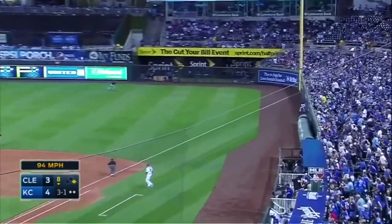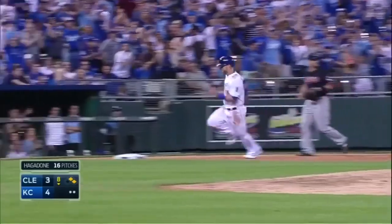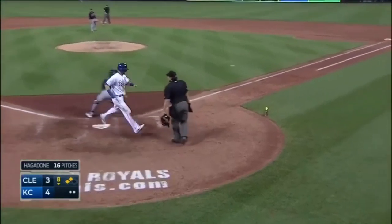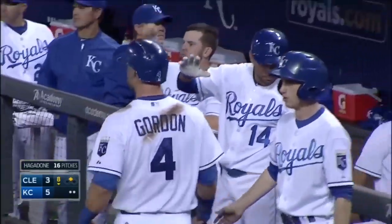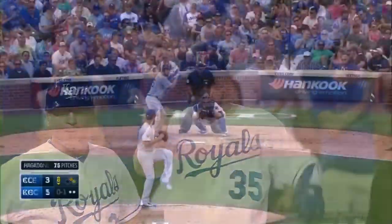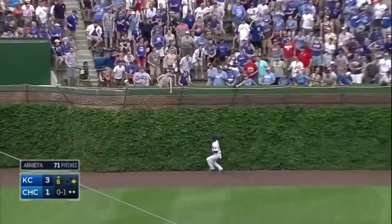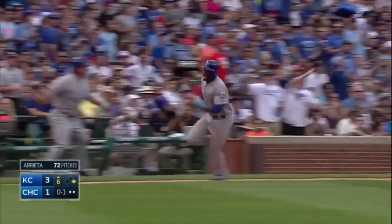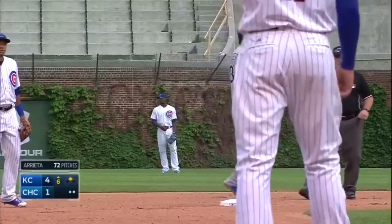Hold up the right field line and that's down into the corner. So the Royals get that run back and it's a four-RBI game for Eric Hosmer. To left field, in and out of the ivy with two outs — Kane was going on contact and he will score on the double. The Royals lead four to one.